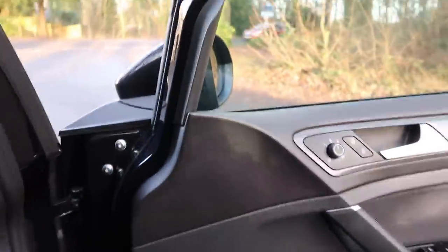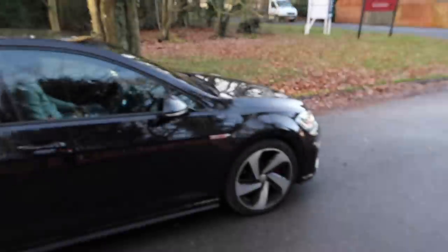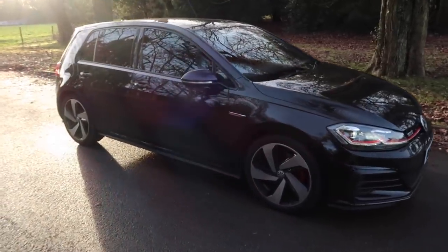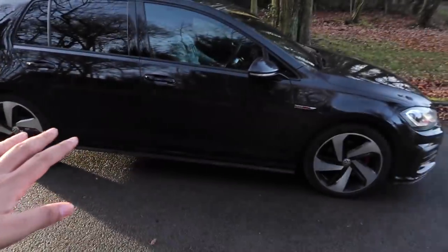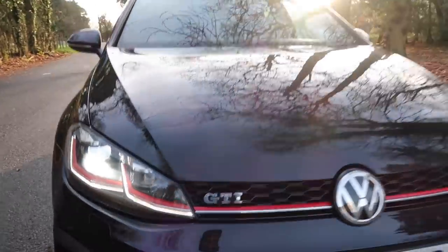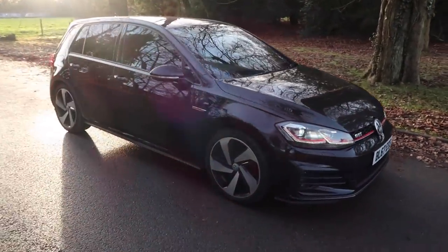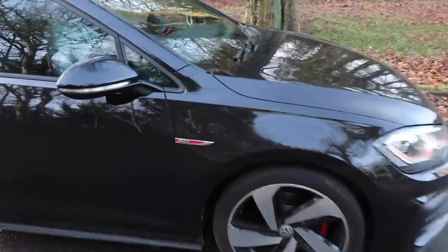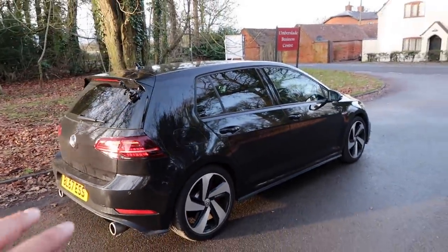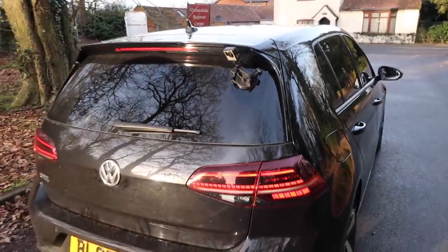I'll hop out here and give you guys a walk around of the car. We'll go over the exterior first and I'll show you some of the interior touches. So here's the Mark 7.5 GTI — finished in black, five door, manual as well. This is a relatively standard car but it's got the facelift, so it has the new front bumper and lights. The red detailing is very nice on the GTI, a bit more sporty looking. Standard wheels and we've got the red brake calipers and the red GTI badging as well.